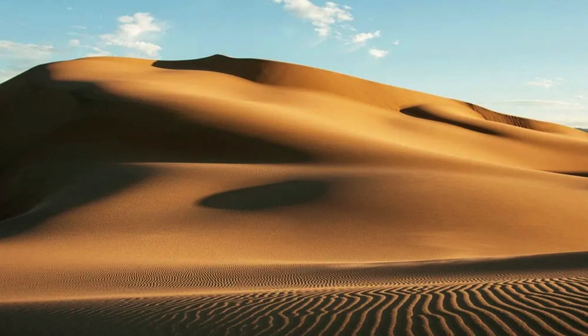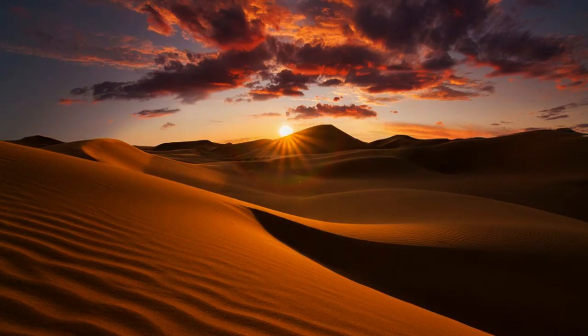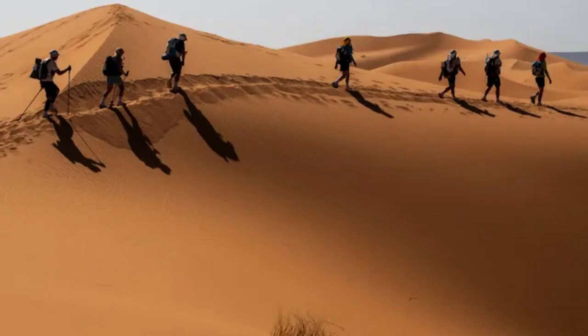This vast and arid expanse is renowned for its extreme heat, desolation, and surreal landscapes, making it one of the hottest and driest places on Earth. The Lut Desert's unique geological features and harsh climate have earned it a place on the UNESCO World Heritage List and a reputation as one of the planet's most inhospitable environments.